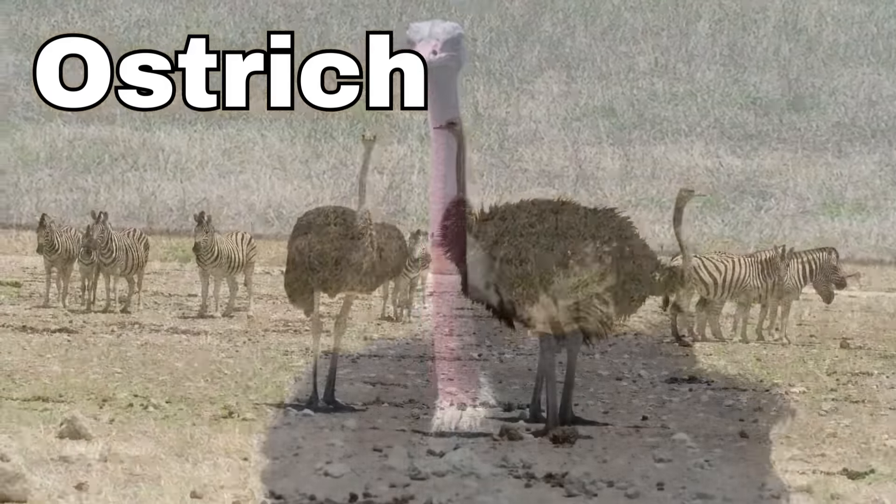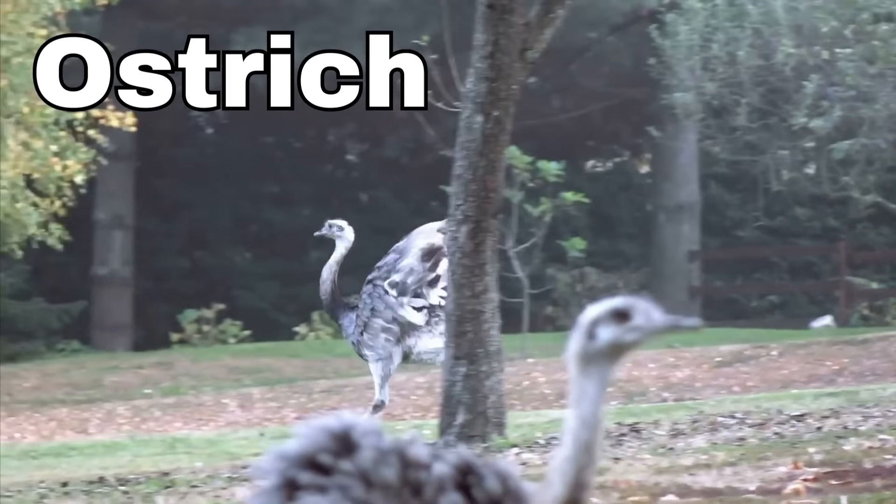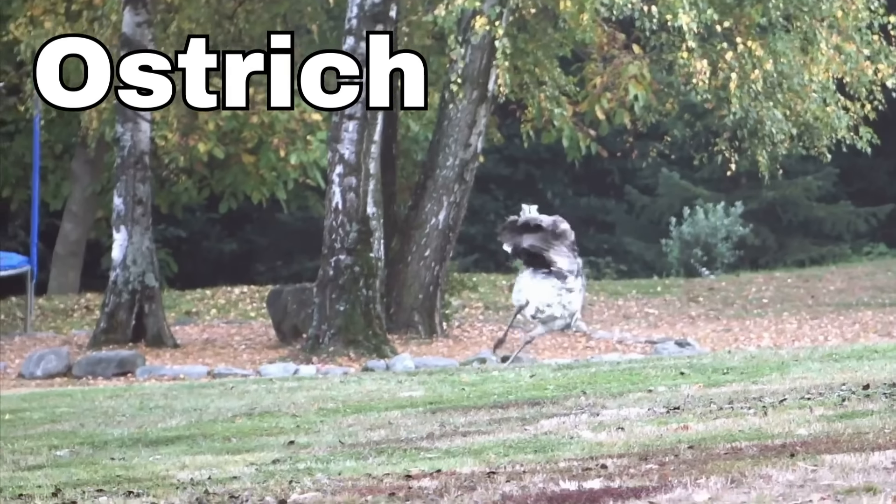Ostrich! Ostriches are some of the biggest birds in the whole wide world, and they are super fast runners. They can run as fast as a race car, and their strong legs help them sprint across the desert and grasslands.